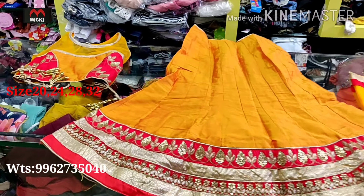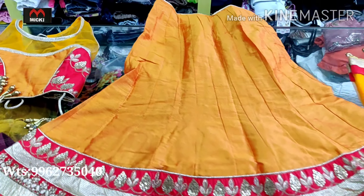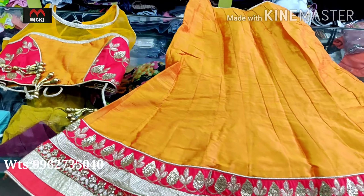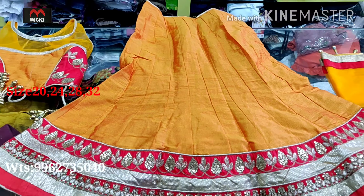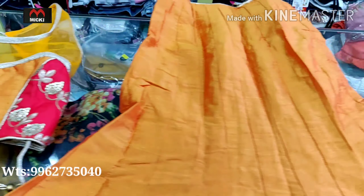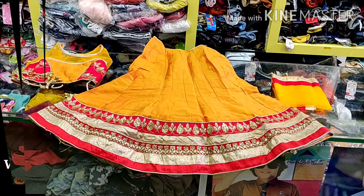Usually in other dress stores you would pay five thousand or six thousand minimum for such a design, but here at our shop it is only 600 rupees with quality fabric and 100% neat finishing. Sizes available are 20, 24, 28, and 32. You can purchase via WhatsApp by sending a screenshot of the design with your size, or you can visit our direct shop. Single pieces are available.